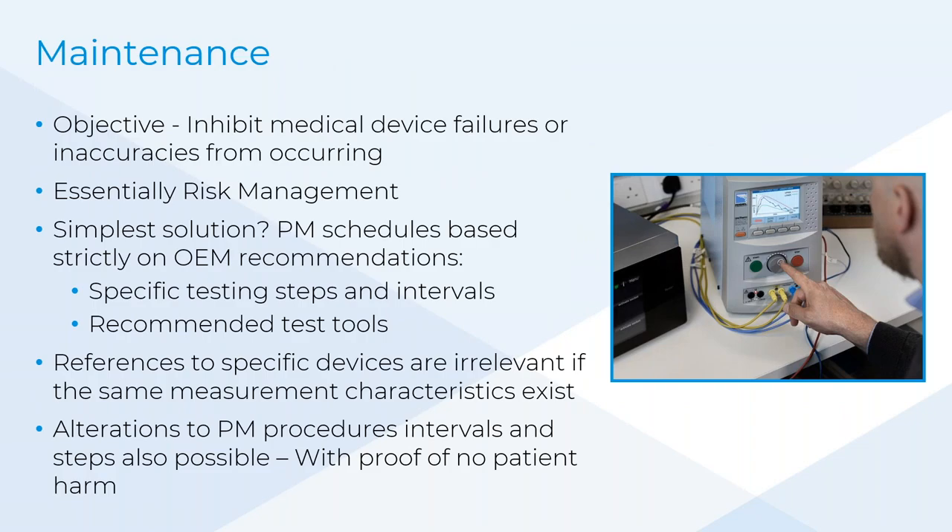We're all familiar with maintenance of medical devices to inhibit failures and look for inaccuracies — part of risk management. Without maintenance, there's a risk involved. If you have a PM schedule, it's important to understand what the OEM might recommend and what is required as a biomed to make sure equipment is fit for purpose. Who in the room follows a service manual from the manufacturer as the guidance? For instance, you pick up a service manual for an infusion device and it says you need a specific pressure meter — would you follow that guidance straight from the manufacturer?